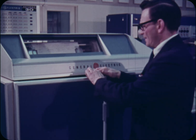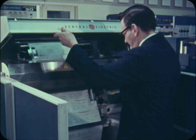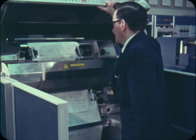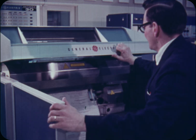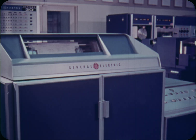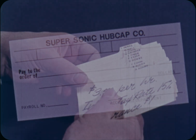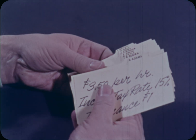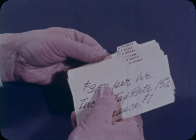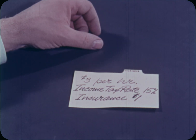Calculating and writing paychecks is one of the jobs computers do frequently. And although you can't see what goes on in the blue boxes, you can understand the processes just by imagining what you would do to write a paycheck. Now, if you please imagine that you are paymaster of the supersonic hubcap company. Here is your problem: figure out how much to pay one employee, George Grinder. You first gather the facts, the data you'll need to solve the problem.